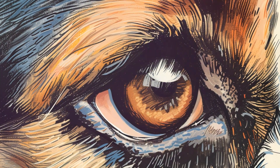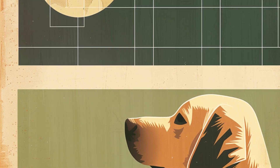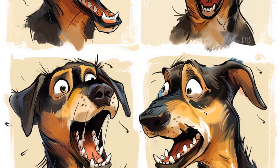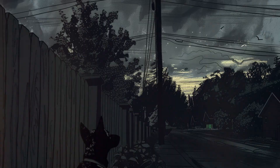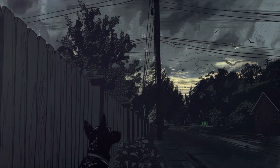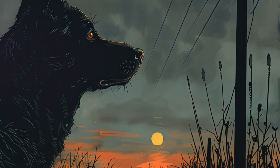Dogs are masters of motion detection. They have way more rod cells than we do, which means they're experts at spotting even the tiniest movements — which is why they're always the first to notice that squirrel darting across the yard. And here's another neat trick up their furry sleeves: dogs have incredible night vision.